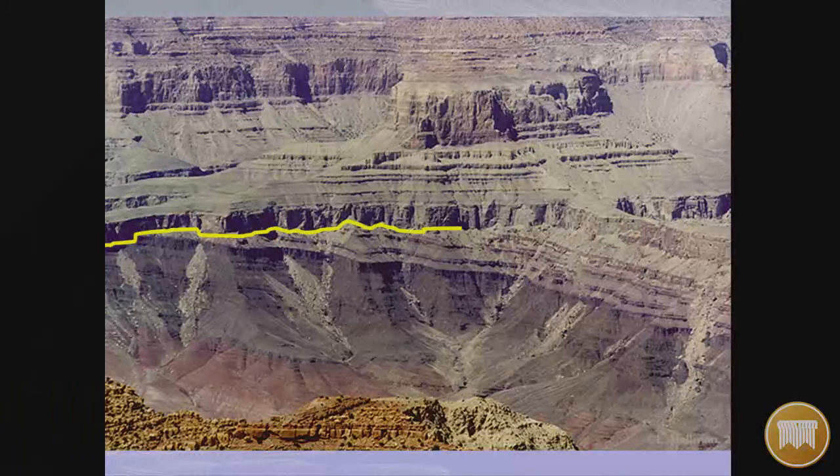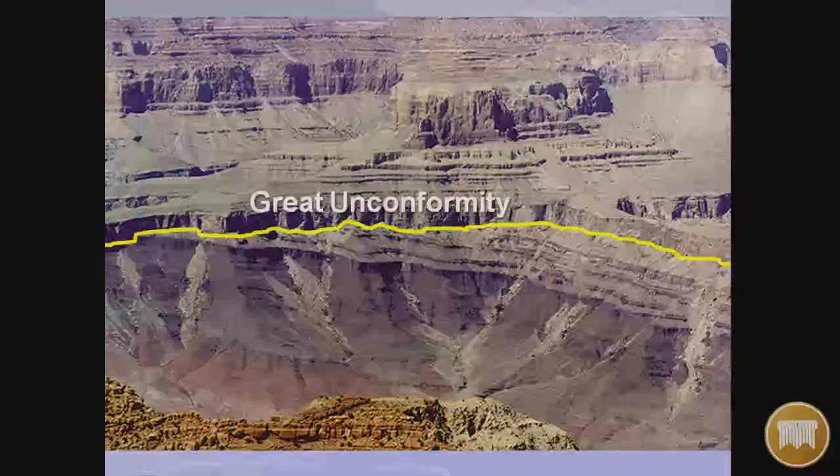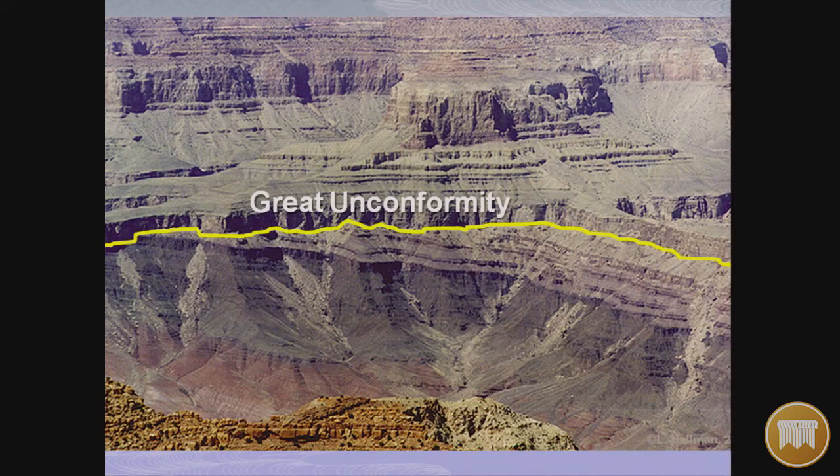You can follow the Great Unconformity throughout the Grand Canyon. Floating down the Colorado, you see it rise above you as the gorge goes deeper, because of the uplift of the North Rim, and then it comes back down when you get below that uplift.